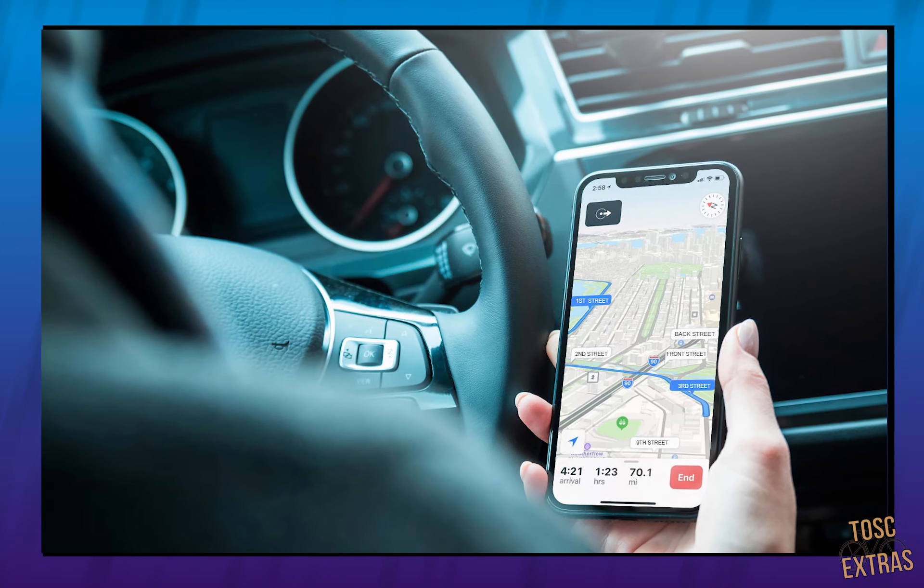But for those times in between the paths that you must ride on streets, I hope this video cleared up what you should be on the lookout for. I think you're ready to navigate the road safely and efficiently around LA. Thanks for watching everybody. Don't forget to like, subscribe, and follow TOSC on Facebook and Instagram. And as always, ride on and stay safe.